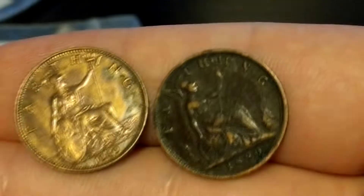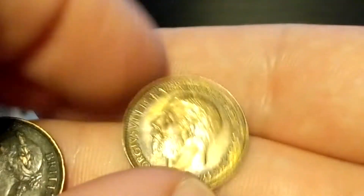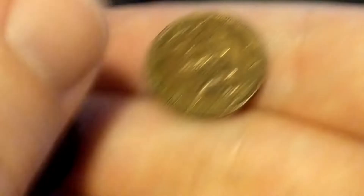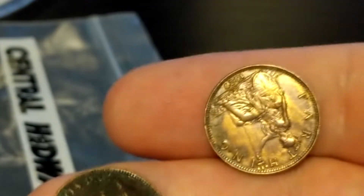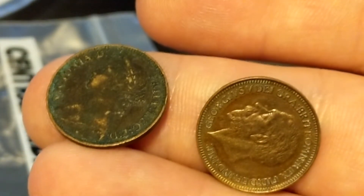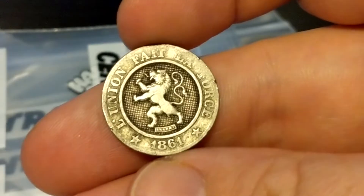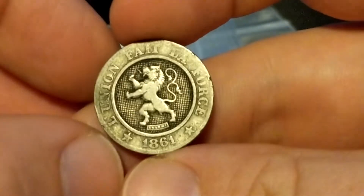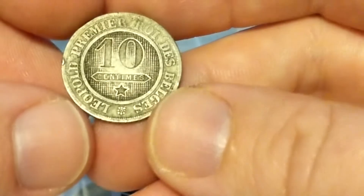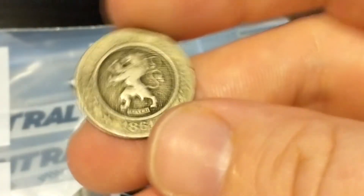I haven't seen farthings this old: 1929 and then 1980. Those are pretty nice to look at, especially the '29 — it's in great condition. I'd value these probably a dollar a piece. Actually, the 1890 is valued at $3.00. It's always fun to find something from the 1800s. This is a Belgium 10 centimes; I'd value it at about $1.50.